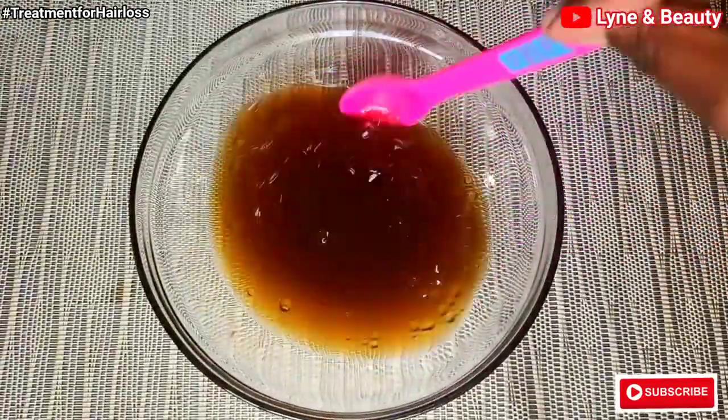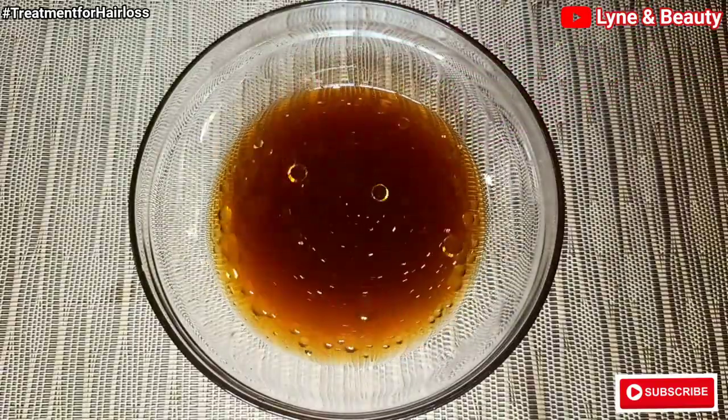At this point the treatment is ready. Go ahead and add the treatment to a spray bottle.